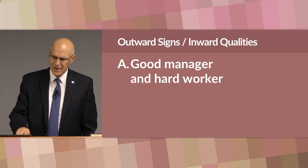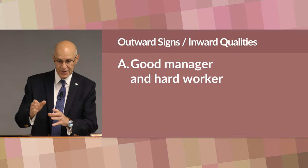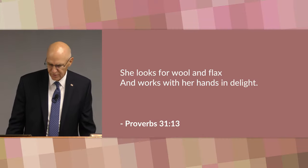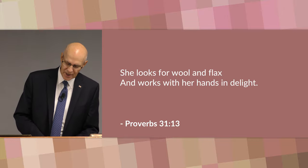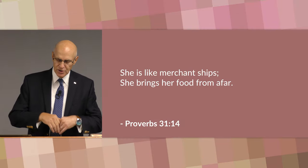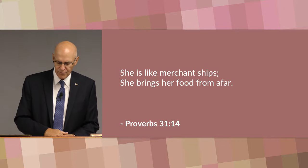He starts by saying she's a good manager and a hard worker. The author gives several examples of this first quality. First, she looks for wool and flax and works with her hands in delight — in other words, she's a cheerful worker. She doesn't complain or see her work as a burden. In verse 14 he says she is like merchant ships; she brings her food from afar. We would say she uses imagination in preparing food and is a wise shopper, careful with her money.